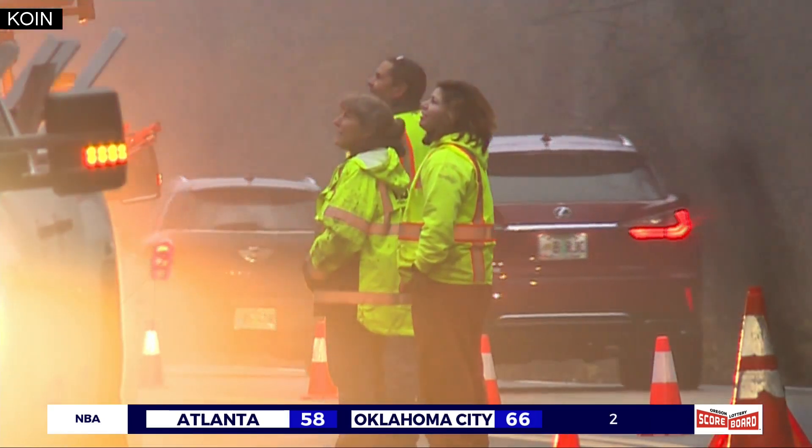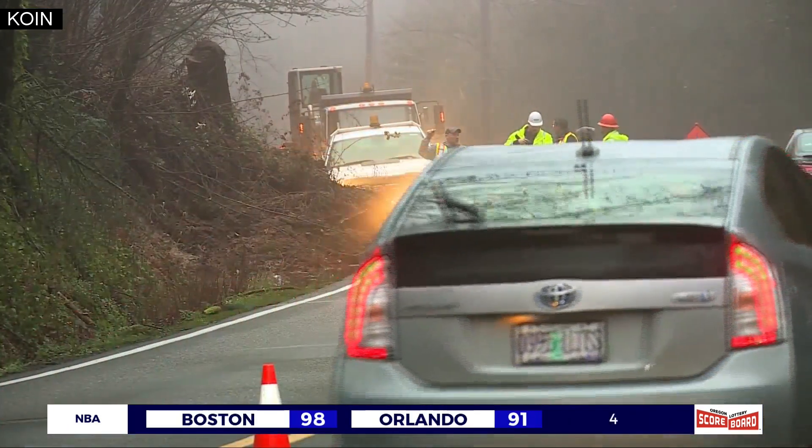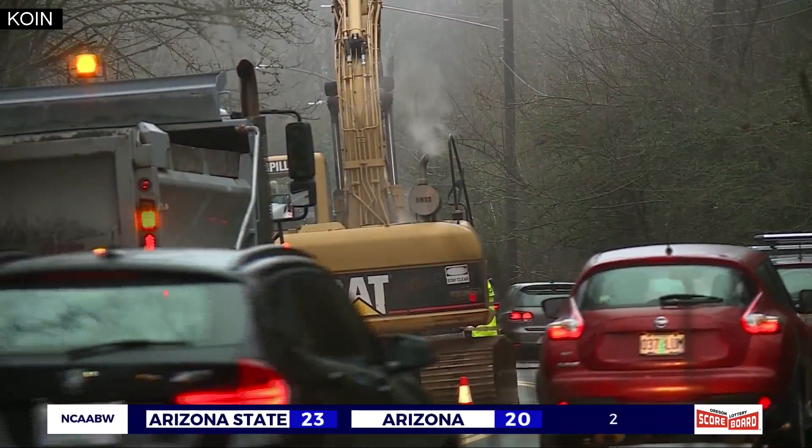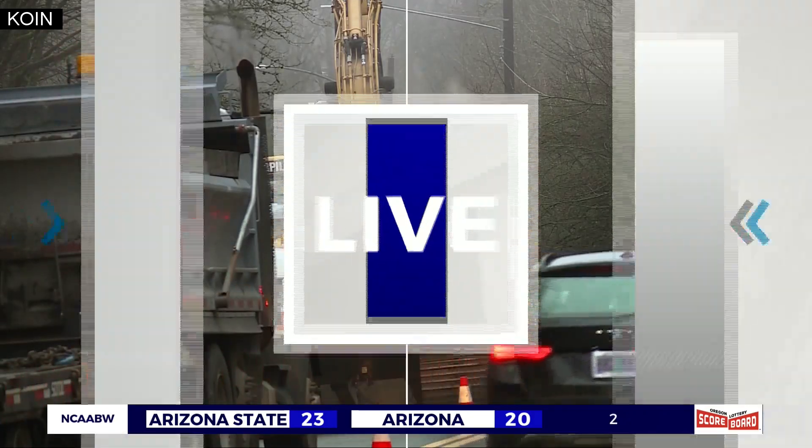As crews continue to clean up West Burnside, pay attention to the road signs. If you go past the sign and ignore it, not only are you endangering yourself, you're also endangering the crews — those signs are there for a reason. PBOT says the eastbound lane will be closed through Monday or even longer, and detours are set in place if you plan on driving in this area.